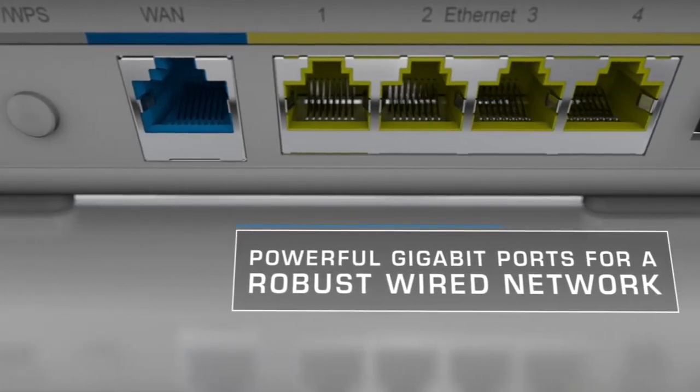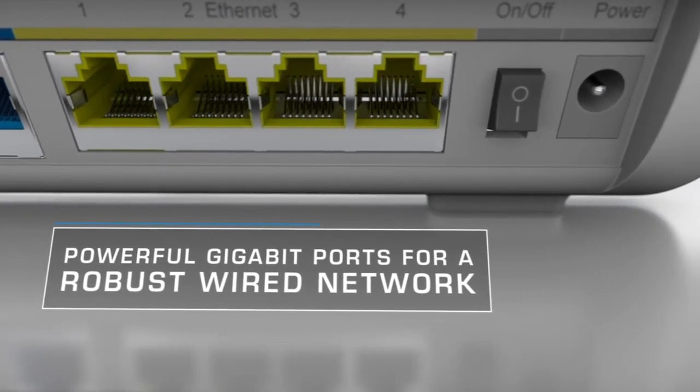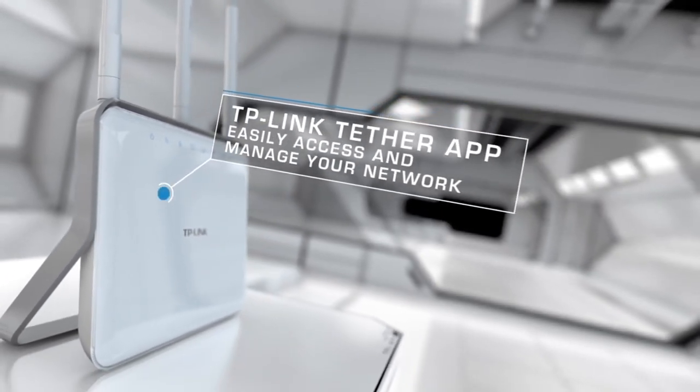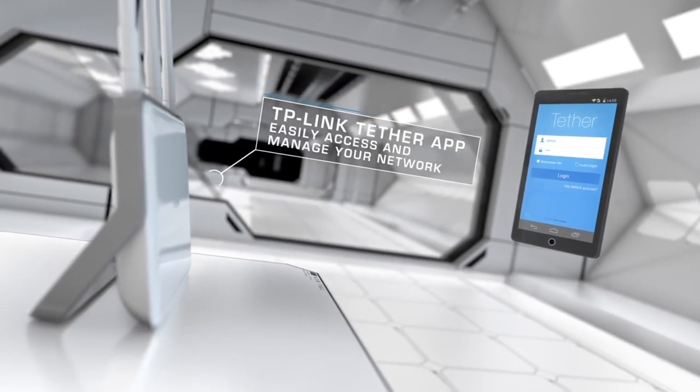Additional features include a guest network that allows guests to have their own private, separate network from your own, parental controls that allow you to manage and control how connected devices work with the internet, and the Tether app, which lets you easily set up and manage your router even when you're away.